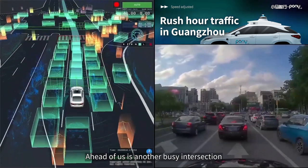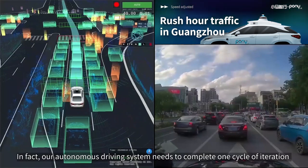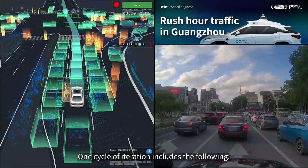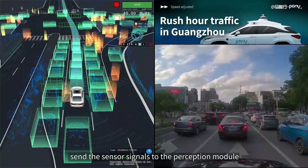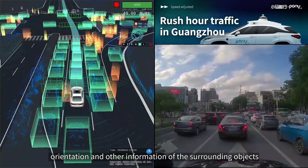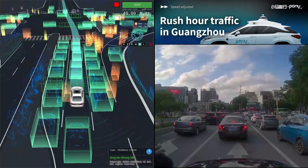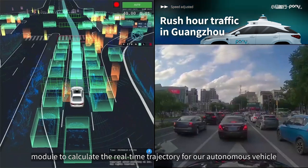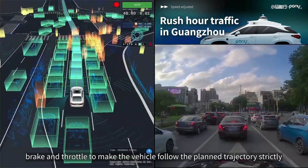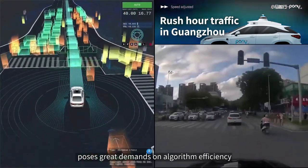Ahead is another busy intersection with very typical rush hour traffic flow at high density. Our autonomous driving system must complete one full cycle of iteration from perception to planning and control with extremely low latency. One cycle includes: pre-processing sensor input signals, sending them to the perception module to extract size, category, speed, and orientation of surrounding objects, feeding this into the prediction module for behavior and trajectory predictions, jointly feeding perception and prediction results into the planning module to calculate a real-time trajectory, and finally having the control module handle the steering wheel, brake, and throttle to follow the planned trajectory. Completing all these processes in a short period of time poses great demands on algorithm efficiency.